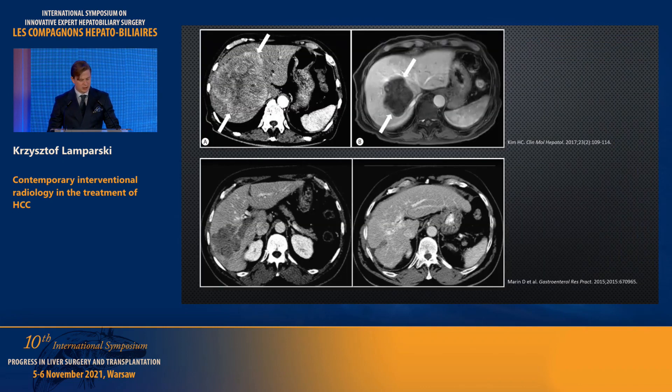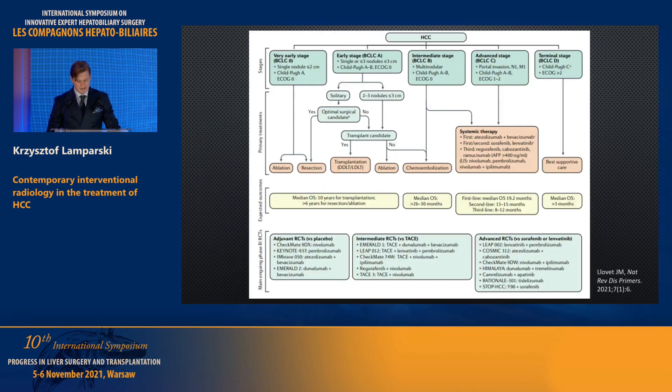This slide shows what we can achieve using radioembolization: a large tumor in the right lobe, and on the bottom the final result. We can also appreciate that this patient suffered from portal vein thrombosis.